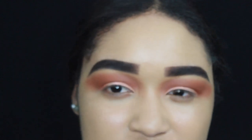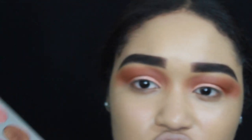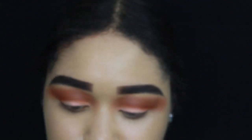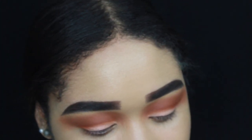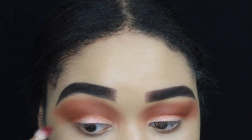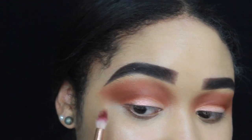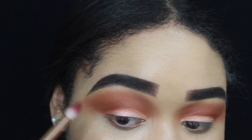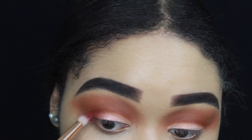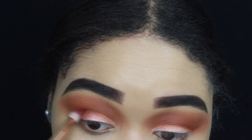Now that I'm done with that orangey tone color, I'm going to go in with a darker tone and use it in these areas just to give a little bit more definition, and bring it up a little bit as well.